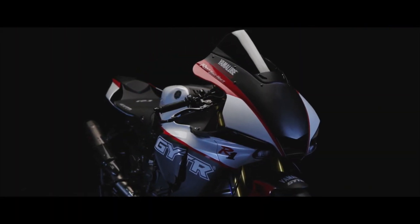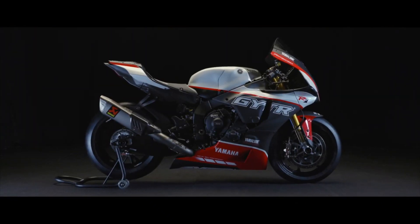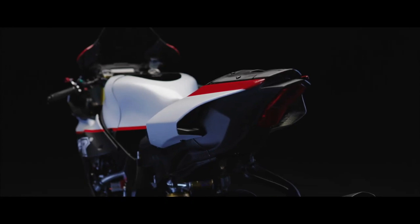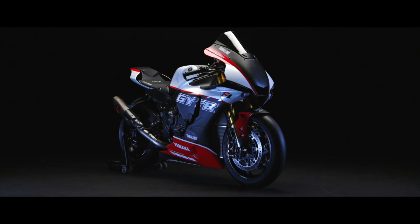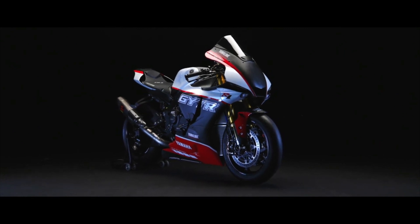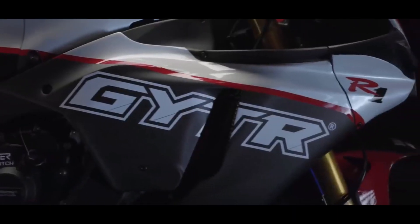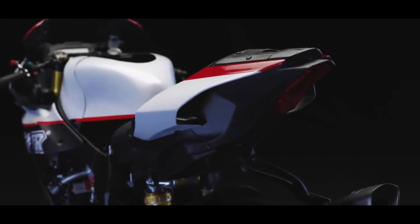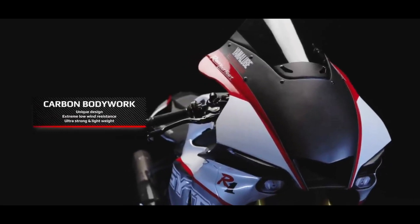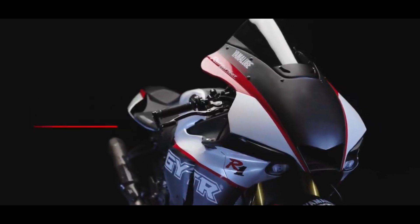The final piece of the puzzle is the new bodywork. The R1 GYTR Pro comes wrapped in carbon fiber panels from head to toe, ripe with old-school graphics inspired by the original 1998 R1. Thanks to all the extra kit, only 25 units of this special R1 will go into production. Each of these costs €159,000, or $176,000 — almost 10 times more than the R1's MSRP in America.